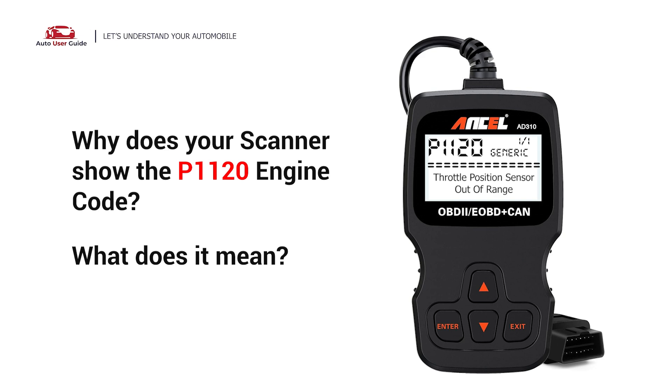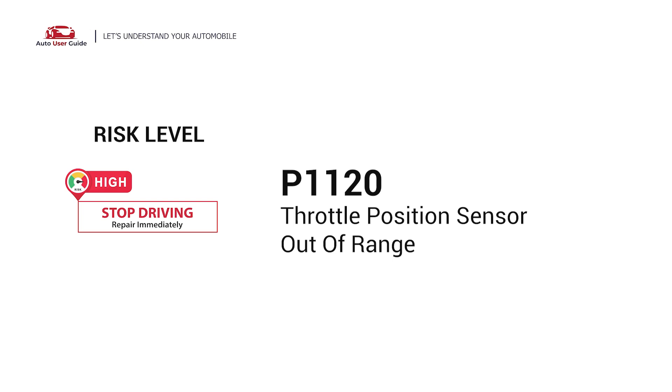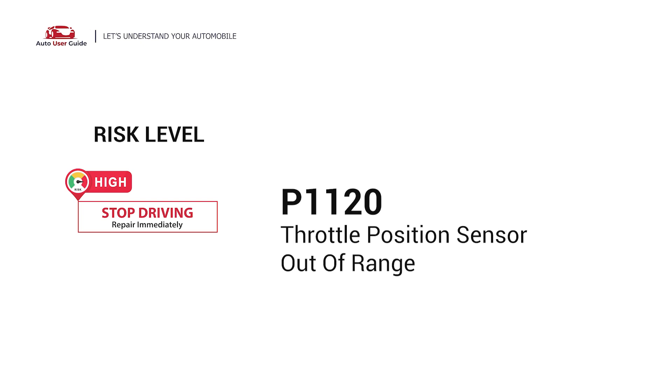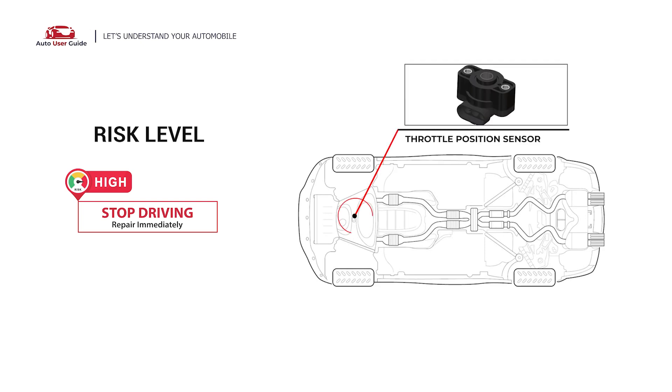Why does your scanner show the P1120 engine code and what does it mean? The engine fault code P1120 stands for throttle position sensor out of range. The P1120 Diagnostic Trouble Code indicates an issue related to the throttle position sensor or accelerator pedal position sensor, depending on the vehicle's make and system design.